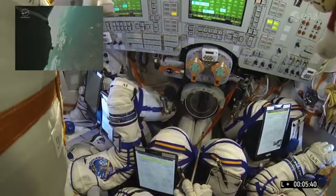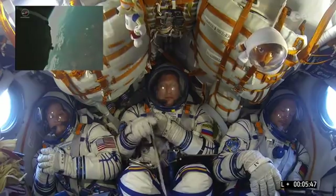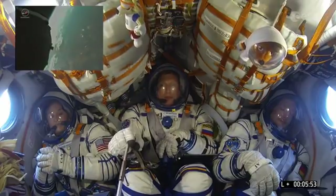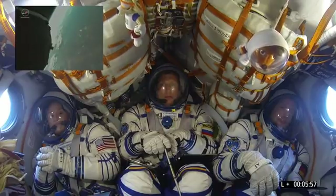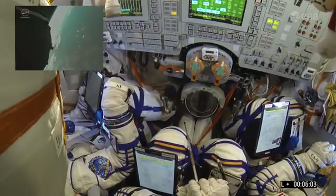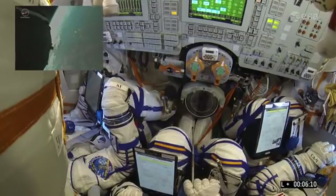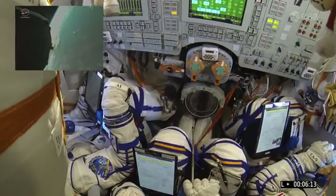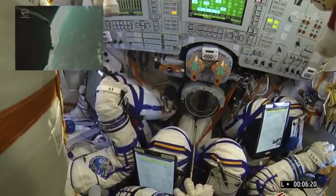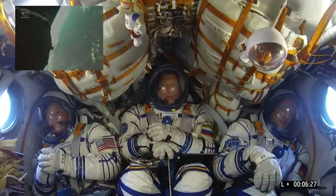Our next major event: we're looking at third stage engine cutoff, which needs to be at 8 minutes 45 seconds into the flight to reach orbit. And still gaining speed. We need a certain speed to remain in orbit — if the engines cut off now we wouldn't have the crew remaining in space, they would return to us. To put that in perspective: 27,000 km per hour is what we need to reach in 8 minutes 45 seconds. That's rocket science.